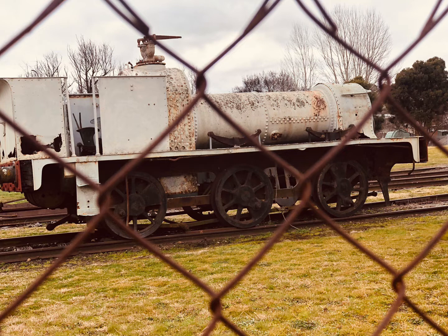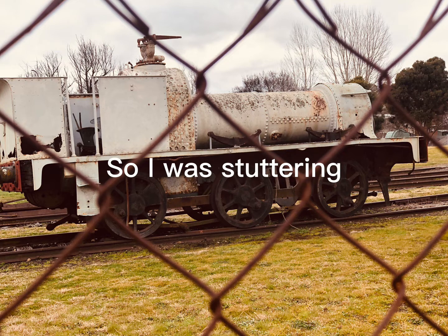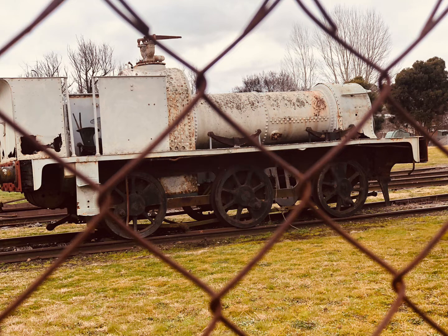There's this guy called Griffin Rails, and in his video he walks the entire abandoned railway system in Yass — he walks the entire thing, except for the bridge, because that would be too dangerous.